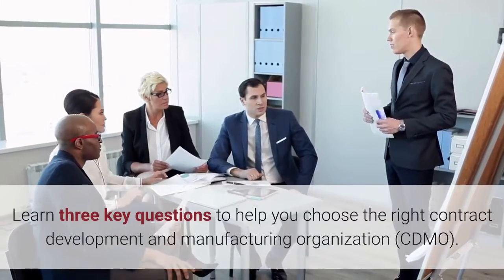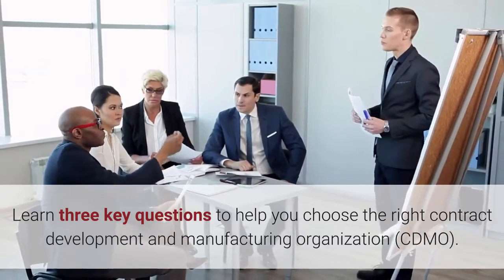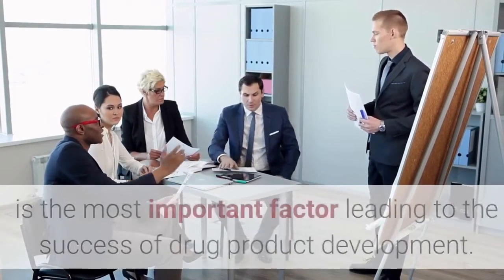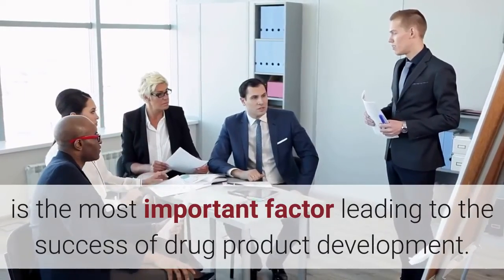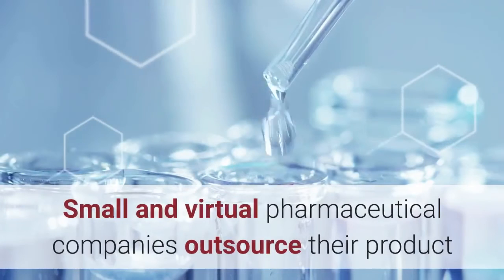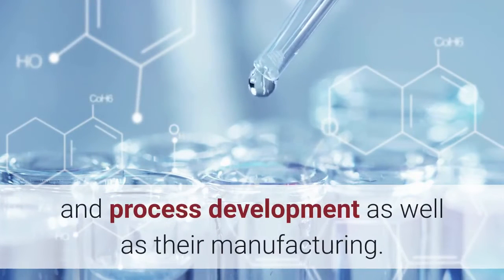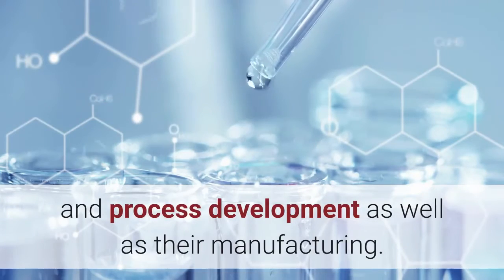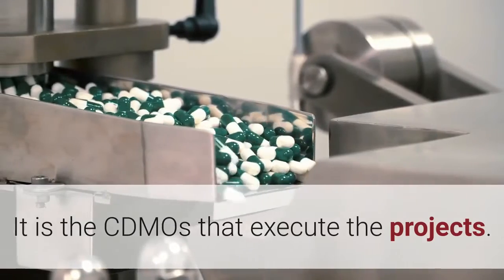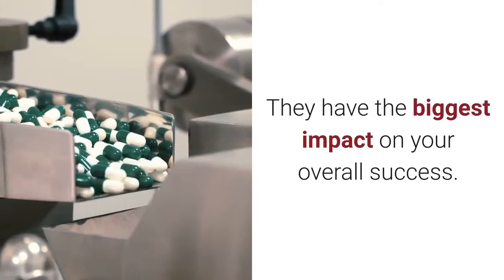Learn three key questions to help you choose the right contract development and manufacturing organization. Choosing the right CDMO is the most important factor leading to the success of drug product development. Small and virtual pharmaceutical companies outsource their product and process development as well as their manufacturing. It is the CDMOs that execute the projects — they have the biggest impact on your overall success.